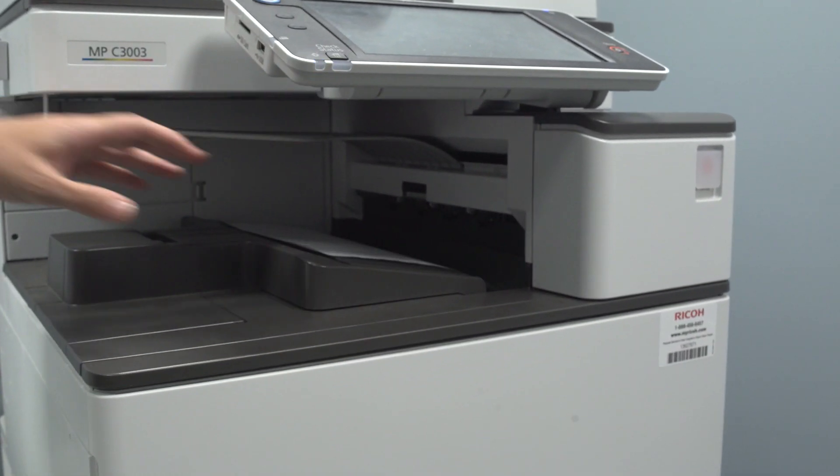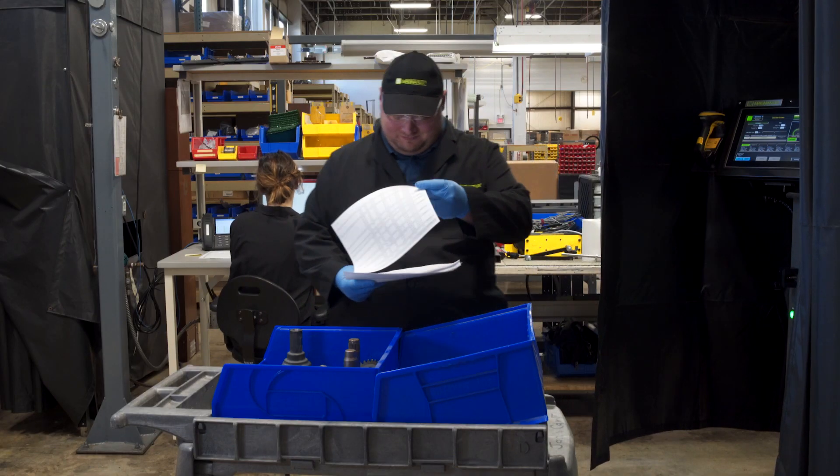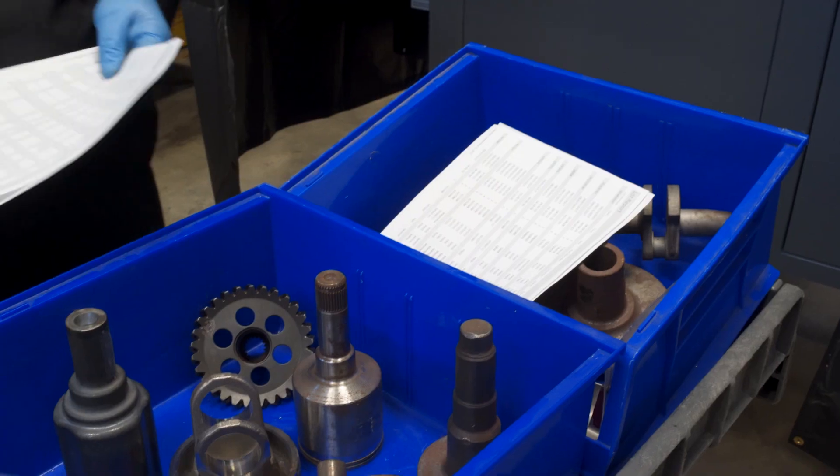Electronic reporting reduces dependency on manual record keeping for safer, more reliable trackability of NADCAP audit criteria and other compliance requirements.